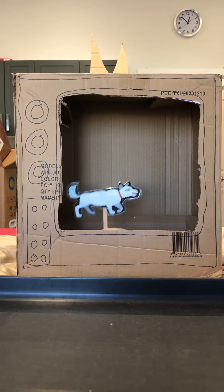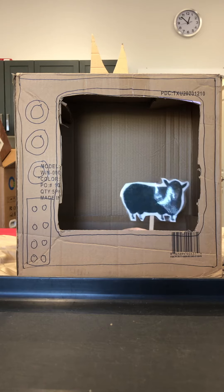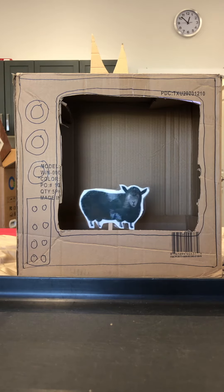White dog, white dog, what do you see? I see a black sheep looking at me.